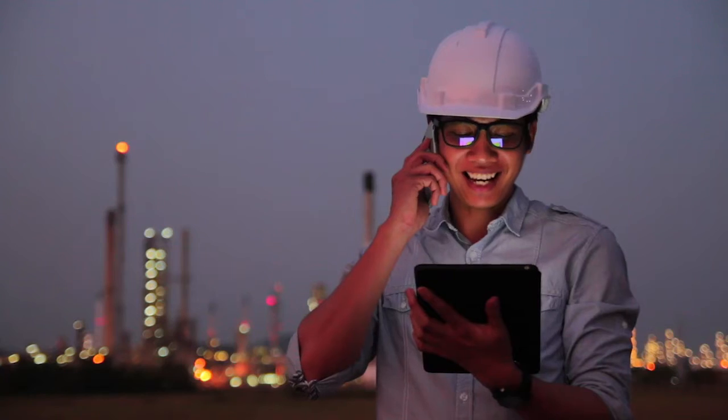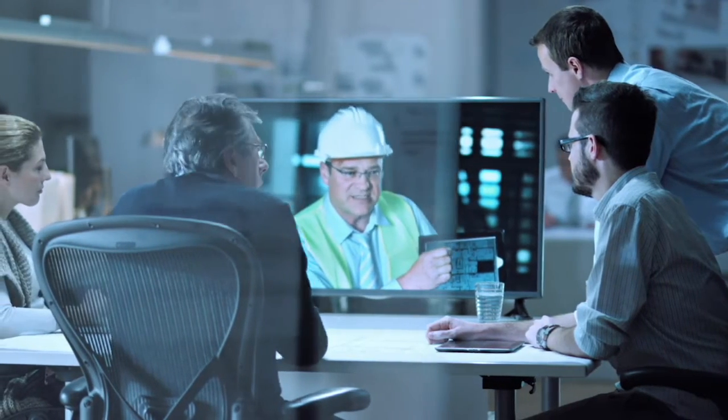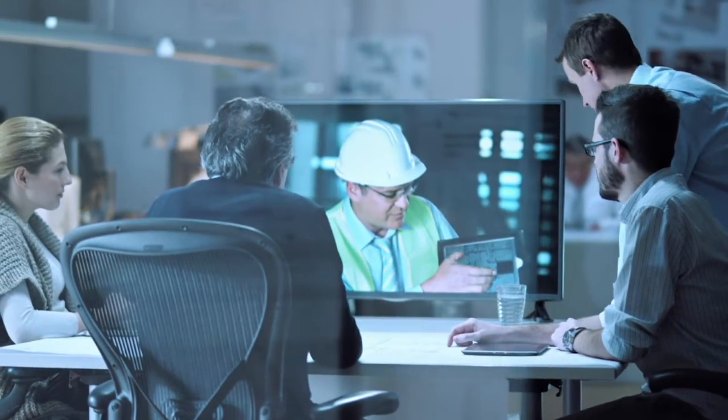The engineers out in the field have access on any mobile device through this kind of central overview, and then can qualify: do I need to go there or not, saving valuable time and money. The actual implementation was quite astonishing.